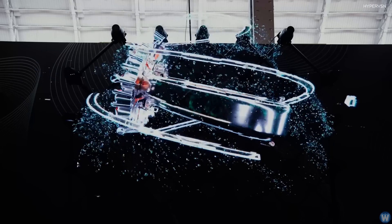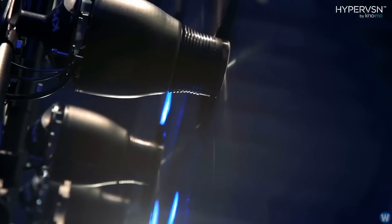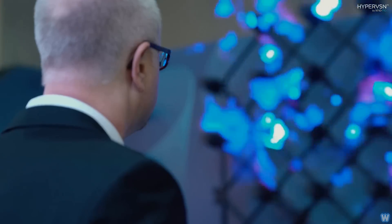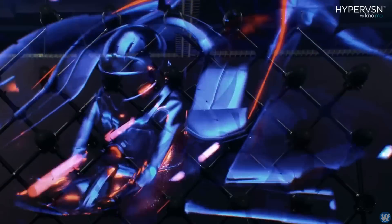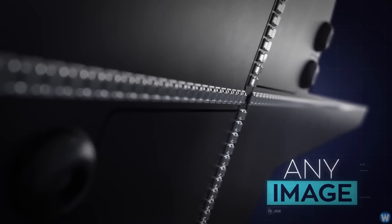The wall of projectors creates the illusion of an object floating in the air. The LEDs on the blades spin fast enough that the human eye cannot detect the movement and only sees a coherent image. This allows the holograms to be clearly seen at a distance, even under brightly lit conditions, and it can be viewed from a wide viewing angle and different heights without too much of a skewed perspective.